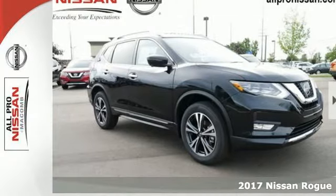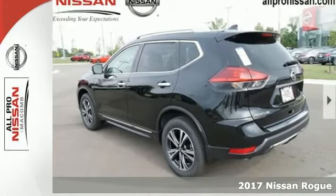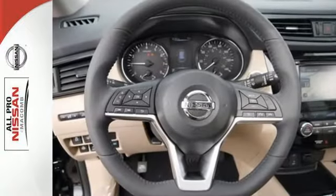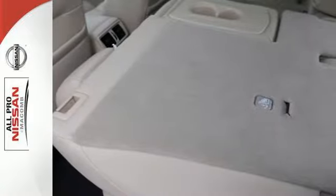Here's a 2017 Nissan Rogue. Trading functionality for looks isn't an offer you have to consider when you have this flexible crossover. Tall, long, or wide, there's plenty of cargo and passenger space inside this sharp cabin which features a class-exclusive divide-and-hide cargo system.